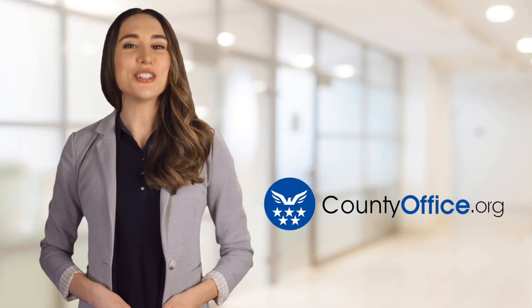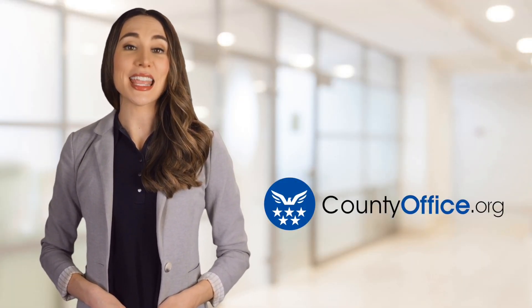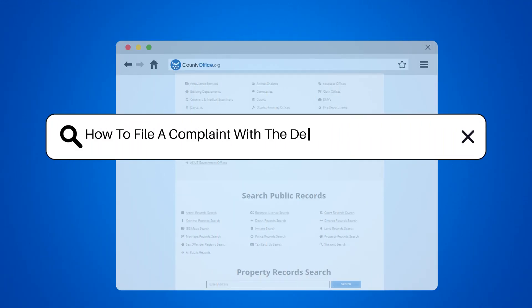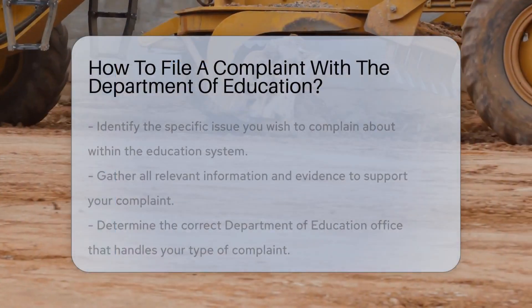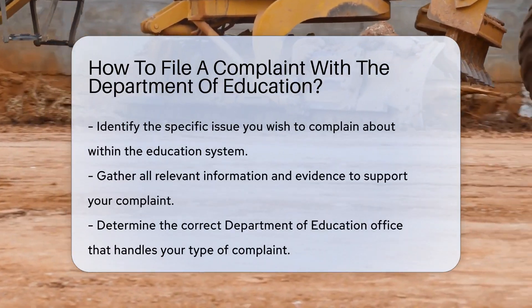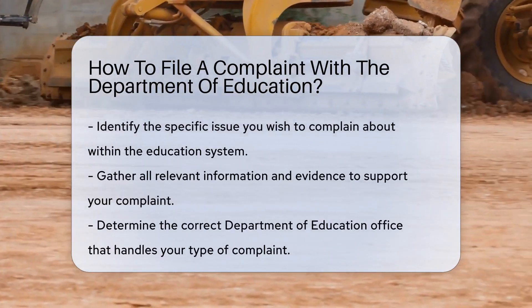Welcome to County Office, your ultimate guide to local government services and public records. How to file a complaint with the Department of Education. Ever felt the need to raise your voice about an issue in education? Let's dive into filing a complaint with the Department of Education.